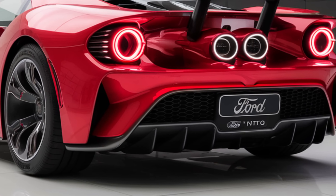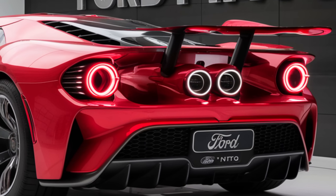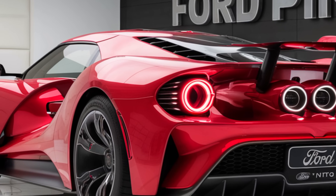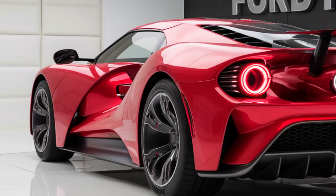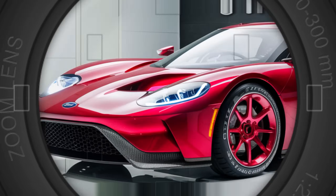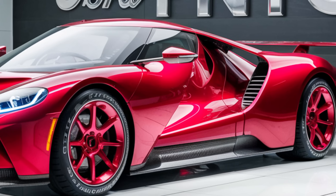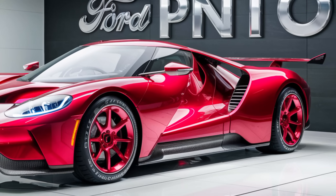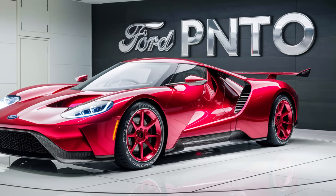In summary, the 2025 Ford Pinto is a compelling choice for anyone in the market for a compact car that combines modern styling, impressive performance, and great value. Whether you're looking for an efficient daily driver or a small car with a bit more zest, the new Pinto has something to offer. Thanks for tuning in to our review of the 2025 Ford Pinto. Don't forget to like, subscribe, and hit the bell icon so you never miss an update. If you have any questions or want to share your thoughts on the new Pinto, leave a comment below. Until next time, drive safe and stay curious.